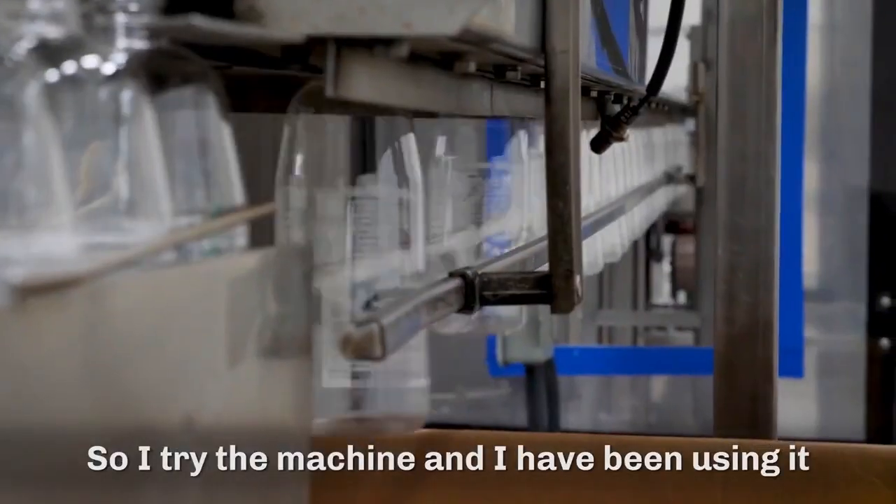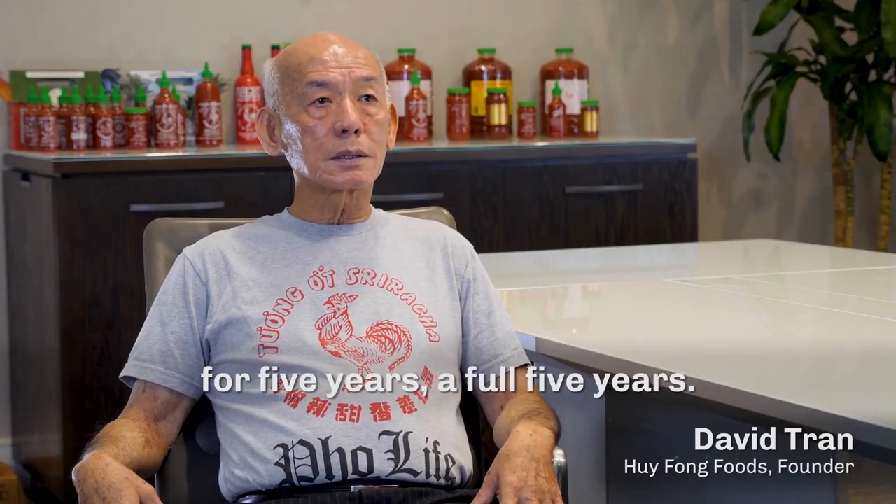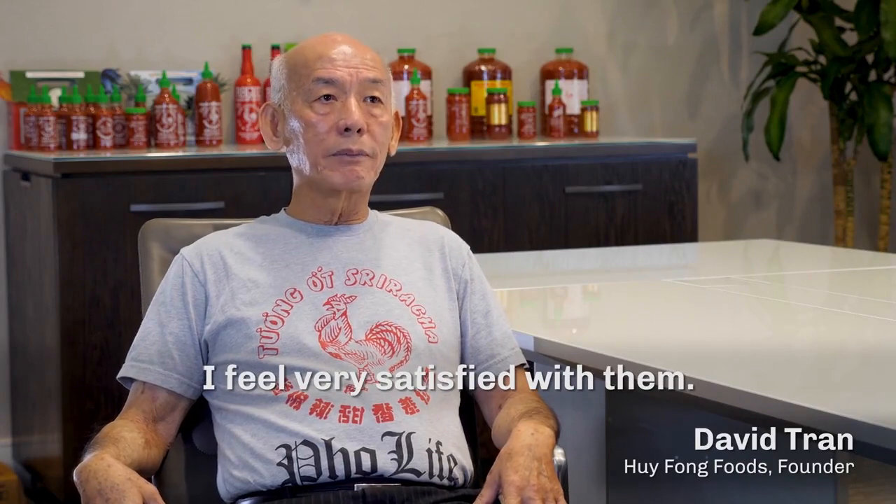I tried it and the machine I've been using until now — almost five years, full five years. I feel very satisfied with them.